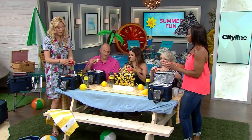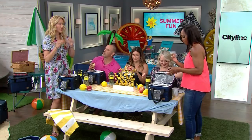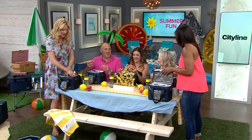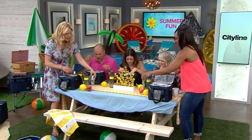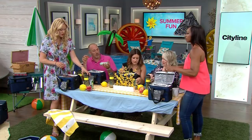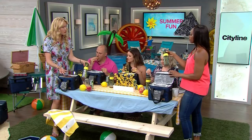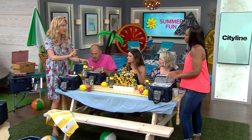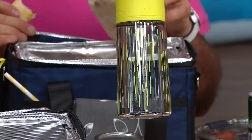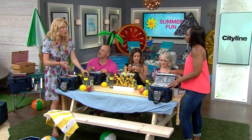For beverages, we like cans if we can because they're the most recyclable. Your water goes in reusable water bottles so you can refill them throughout your picnic. Here's a tip: if you have room in your freezer, fill the bottom of the water bottle with a little of your drink, put it in the freezer, then before you go top it up — that ice will slowly melt and keep your water cold.